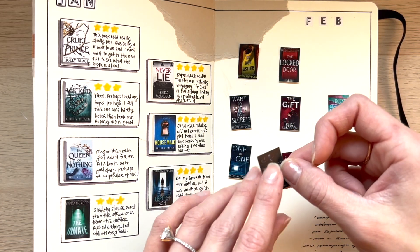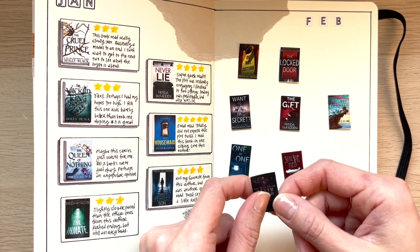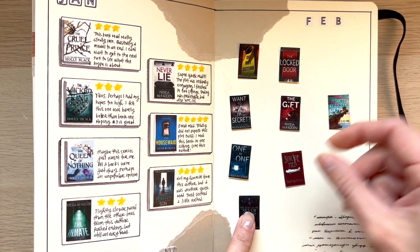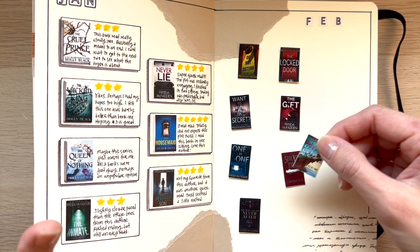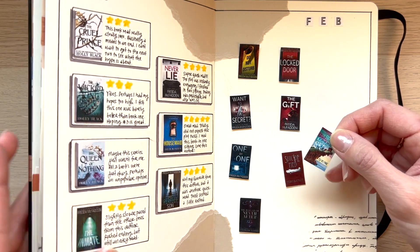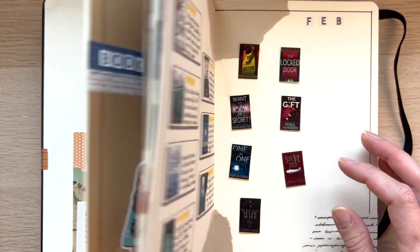I started The House in the Cerulean Sea towards the beginning of the month but I'm reading it as a physical hard copy, and the rest I did on my Kindle. I can read my Kindle at night at odd hours, whereas I need bright light for the physical book. So it took me a little bit longer, but to me it was like the best read. I'm going to save The House in the Cerulean Sea for March since I'm probably not going to finish it by tomorrow.